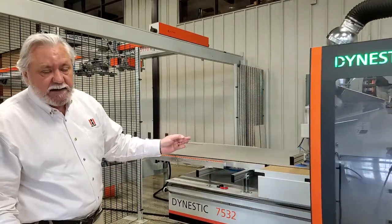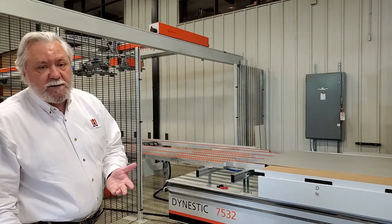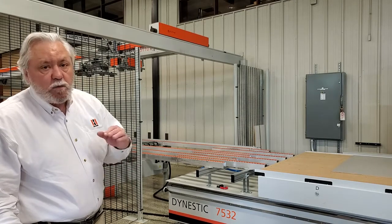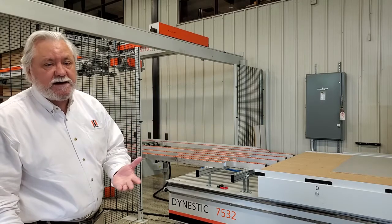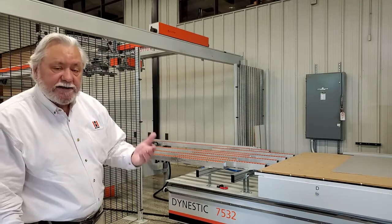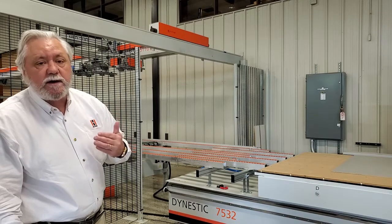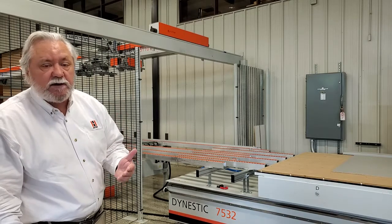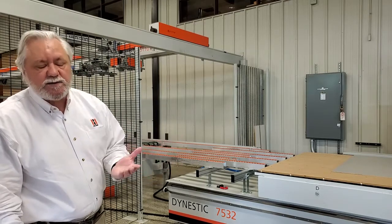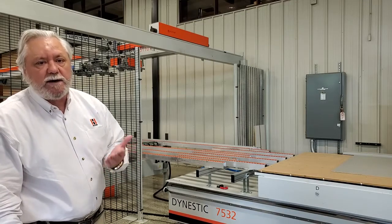The automated loading system picks up the sheet and moves it into position. A Y-axis shift against the back fence ensures the sheet is correctly positioned, then the vacuum is activated and the machine runs. At this point, the StoreMaster goes to a short dwell, returns to inventory, and pulls the next sheet of material while the current sheet is being cut — places it in the queue, and the cycle continues. That's where the productivity improvement comes from: we're never waiting on material; there's always one in the queue.